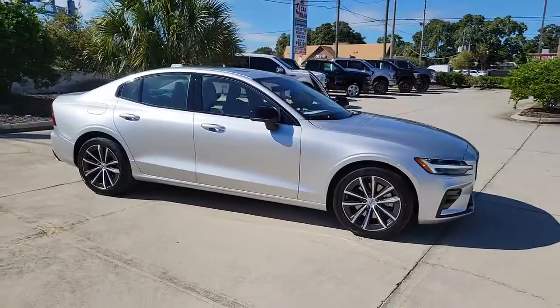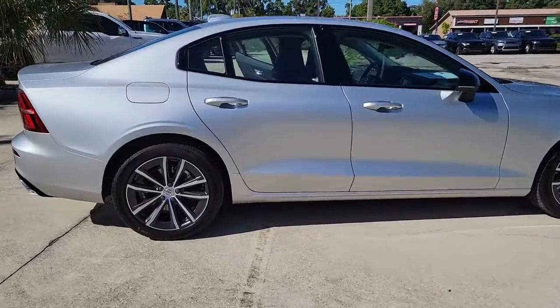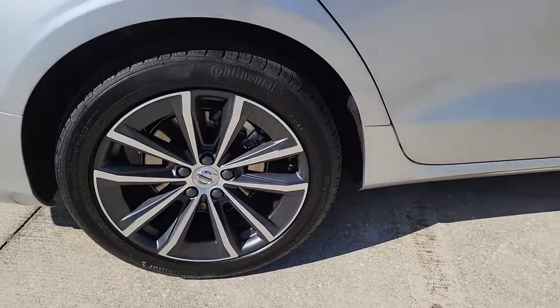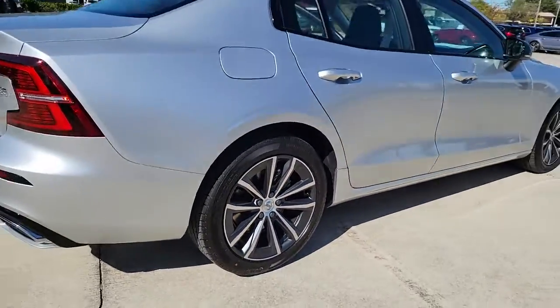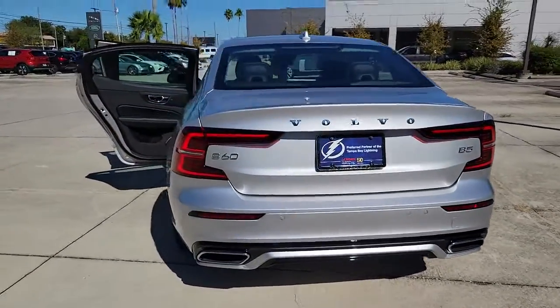Look no further than the 2022 Volvo S60. Enjoy a tour of this exquisite Volvo S60, the compact luxury sedan that prioritizes safety, excellent build quality, athletic performance, and compelling modern style.